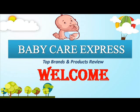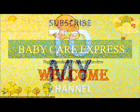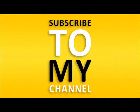Hi hello friends, welcome back to my channel Baby Care Express — top baby brands and product reviews, and also pregnancy skincare and personal skincare videos will be available on our channel. If you didn't subscribe, kindly subscribe to Baby Care Express.